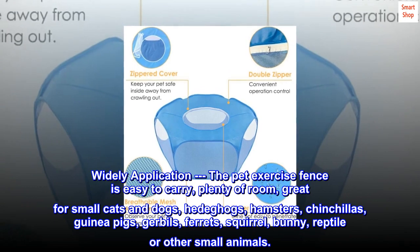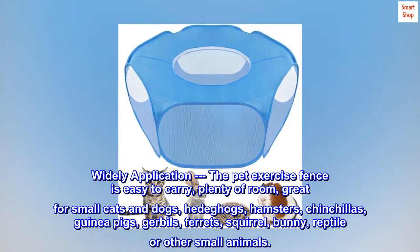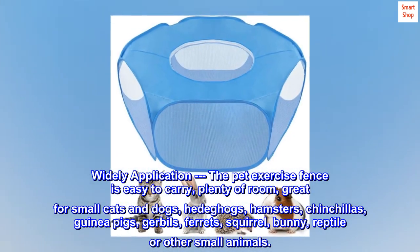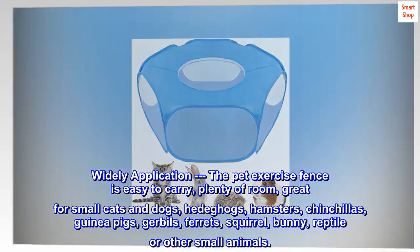Wide application. The pet exercise fence is easy to carry with plenty of room, and is great for small cats and dogs, hedgehogs, hamsters, chinchillas, guinea pigs, gerbils, ferrets, squirrels, bunnies, reptiles, and other small animals.